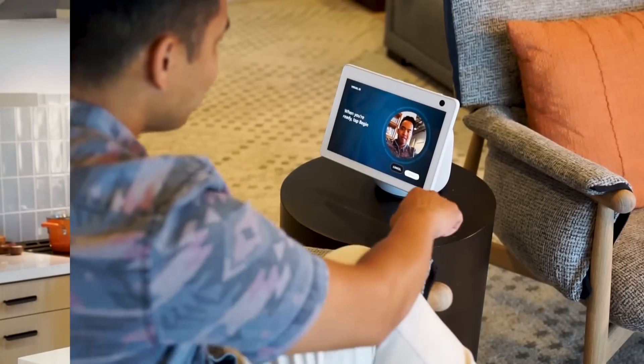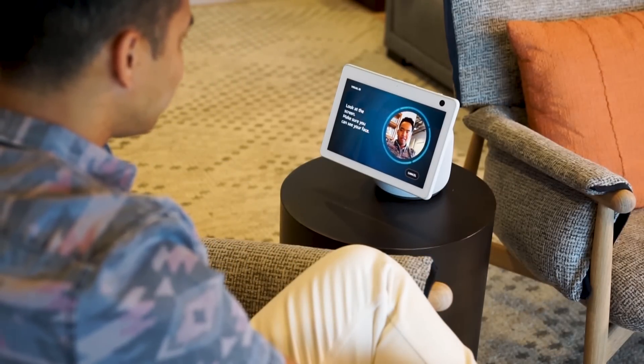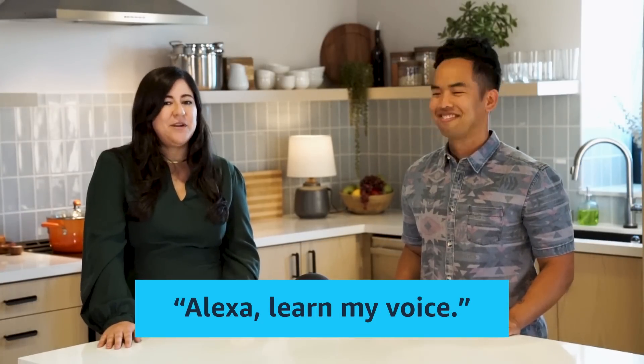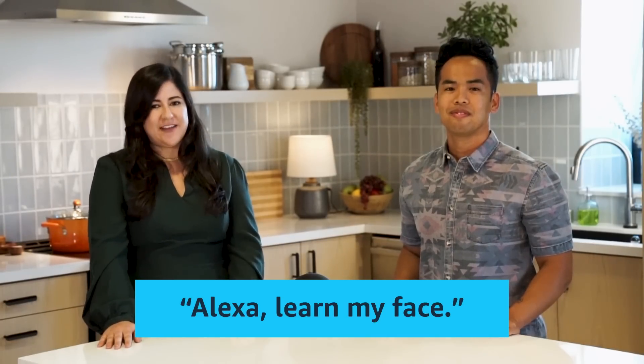Voice ID enables Alexa to learn your voice, call you by name, and provide more personalization. If you've got a compatible Echo device with a camera, you can enable visual ID so Alexa can recognize when you're near your Echo. To get set up, just say "Alexa, learn my voice" or "Alexa, learn my face" depending on whether or not your Echo has a camera.